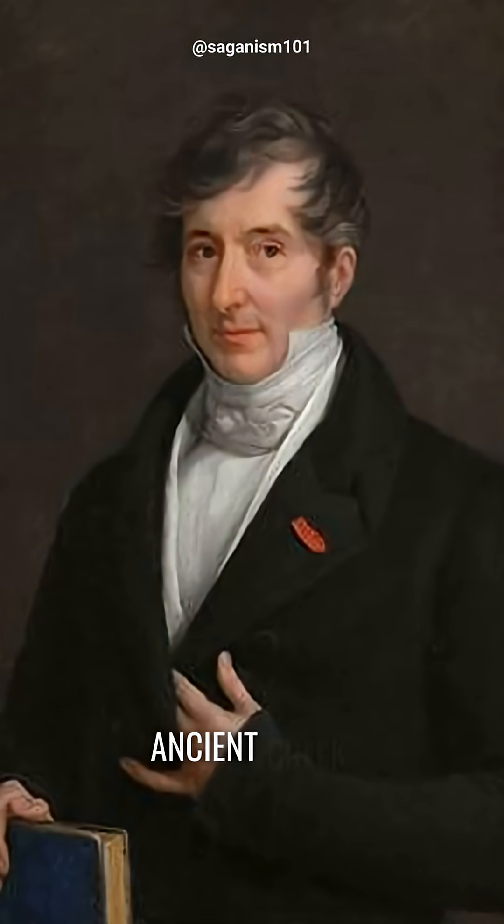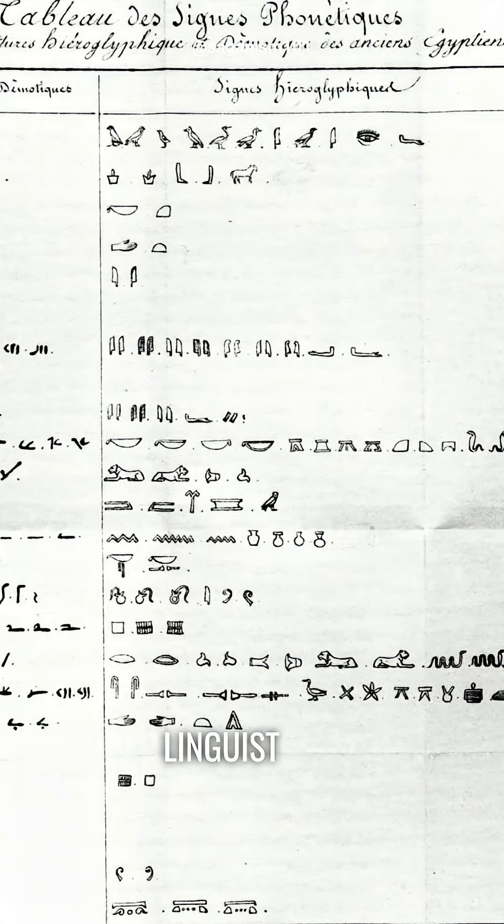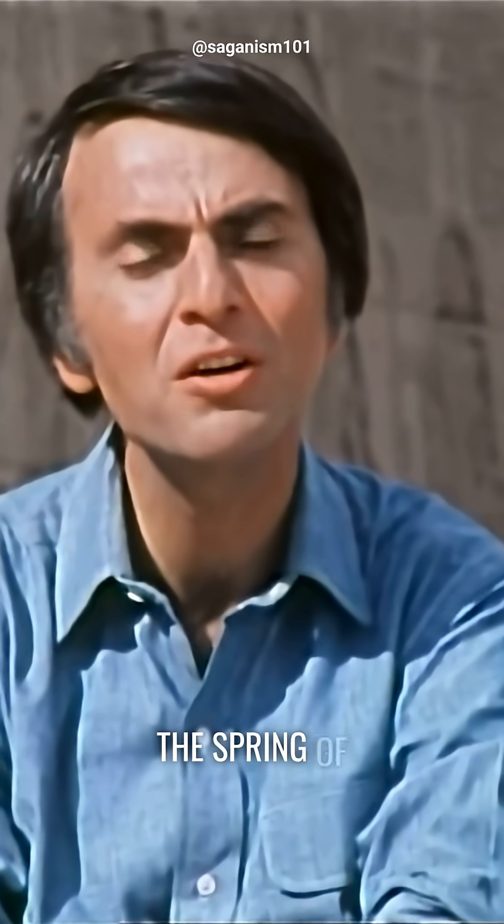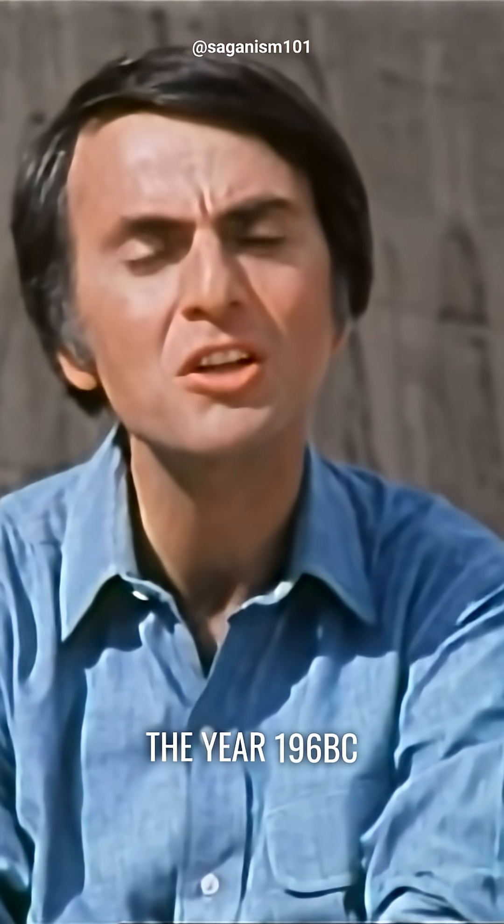Champollion could of course read ancient Greek — he was a superb linguist — and discovered that this stone had been inscribed to commemorate the coronation of King Ptolemy V Epiphanes in the spring of the year 196 BC.